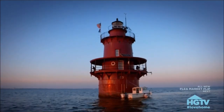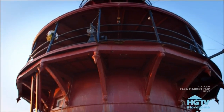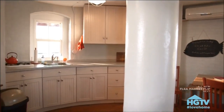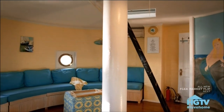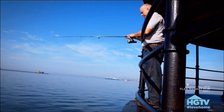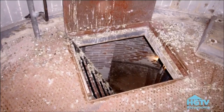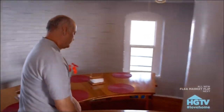The cast iron lighthouse stands 56 feet tall and has five levels: the first floor cellar, the second floor kitchen, the third floor bedroom, fourth floor family room, and the fifth floor watch and light tower — for a total of 1,200 square feet of indoor space and 600 square feet of deck. They are rehabilitating the lighthouse, not restoring it, so they can give themselves the comfort of home without having to replace everything exactly as it was.